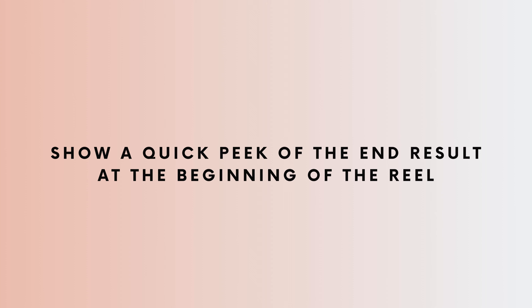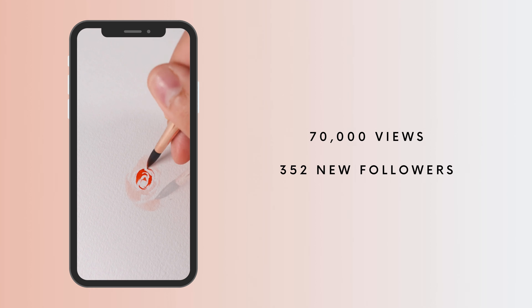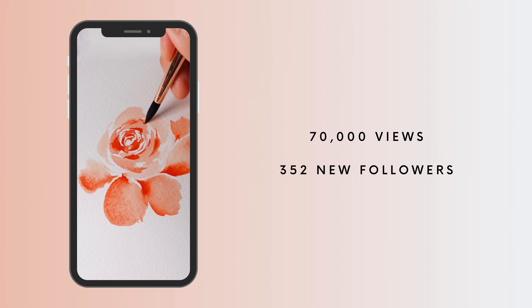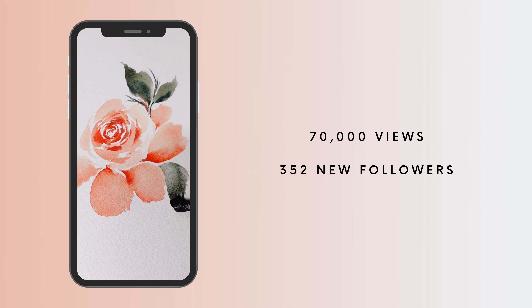Number five: show a quick peek of the end result before you get into the beginning of the painting process. For example, one I posted recently that got over 70,000 views — I showed a quick preview of the final rose with text overlay that said 'let's paint a loose watercolor rose.' The viewer sees the final result but now wants to see how you got there. You only get a second or two to catch their attention and stop them from scrolling, and that's an easy way to do it.